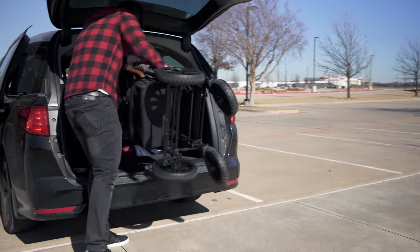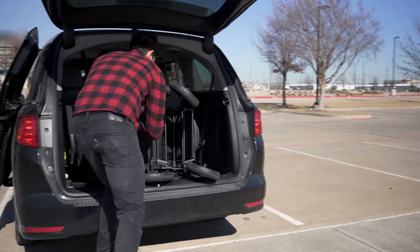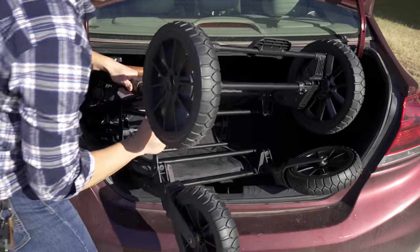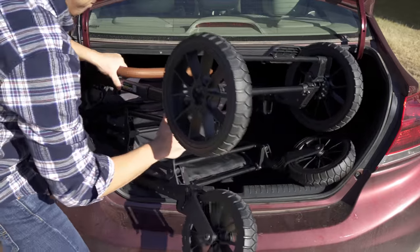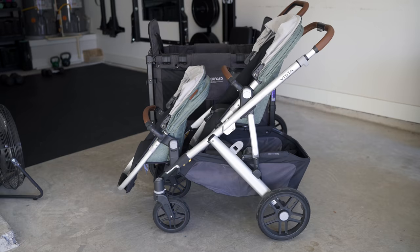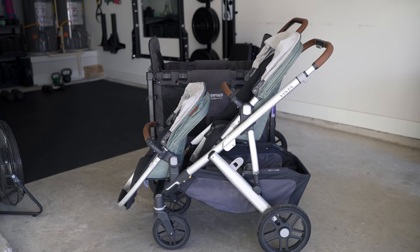My wife struggles to deal with it on her own. Getting it in and out of a vehicle is a task, and unless you have an SUV or a van, it's really not going to fit in the trunk of a sedan. That said, for being such a tank, it handles deceptively well — it's basically Joey Bosa. The push actually kind of handles like a grocery cart, but narrower and with much better turning. It's actually the same width as the UPPAbaby Vista double stroller, and comparable in depth as well.